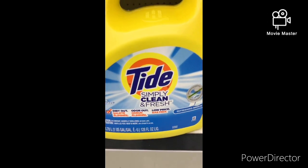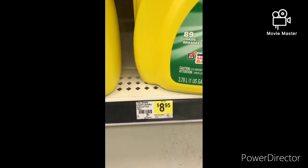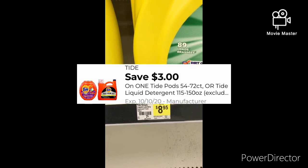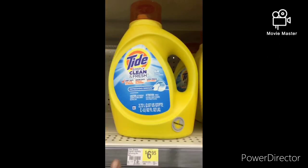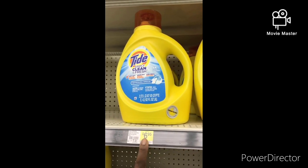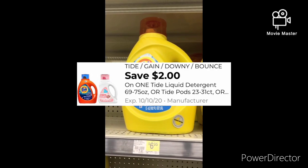The first item I'm going to grab is one Tide Simply 128 ounce for $8.95, and you can use that $3 off one Tide Digital, bringing it down to $6.95. I'm also going to grab one Tide Simply 92 ounce for $6.95, and you can use that $2 Tide Digital, bringing it down to $4.95.